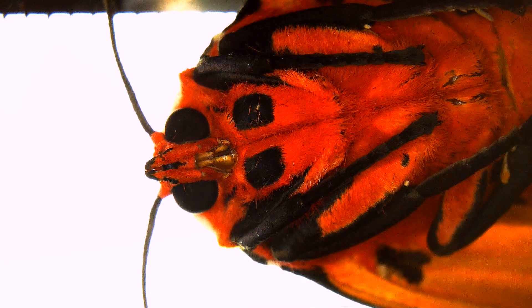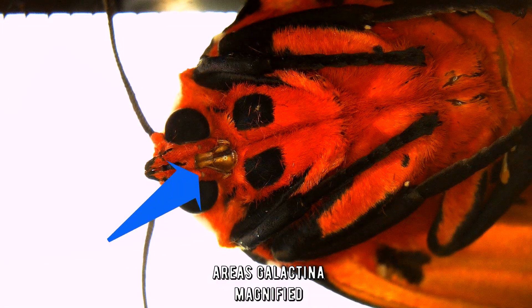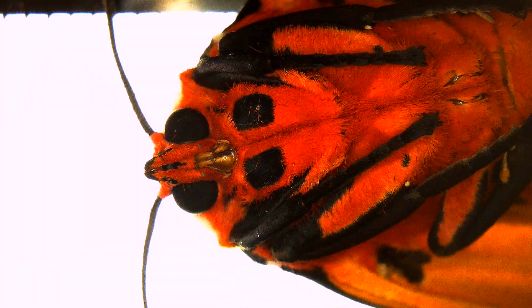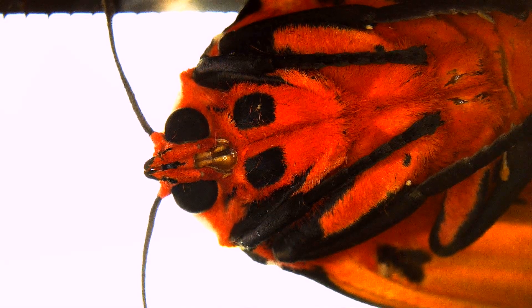We can also see how a bubble of defensive secretion seems to form around its mouthparts — it's more of a droplet than a bubble, I suppose. Tiger moths are chemically protected, and when they feel threatened they can secrete poisonous or bitter-tasting substances to discourage predators from engaging them. Fascinating to see it so close.